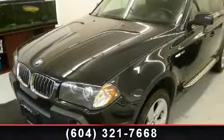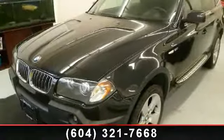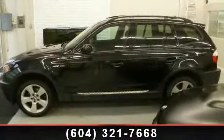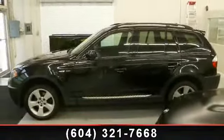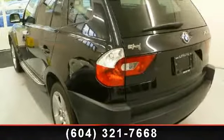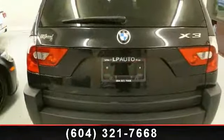Presenting the 2005 BMW X3 3.0i. Don't miss this great deal on a luxury vehicle. This vehicle comes with a reliable six-cylinder engine connected to a smooth-shifting automatic transmission. Some of the top features included with this vehicle are: